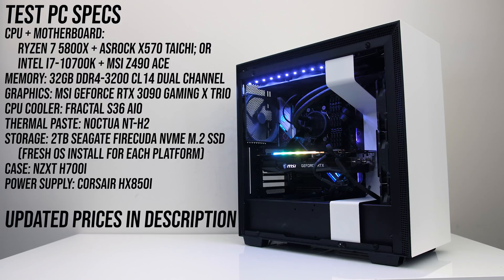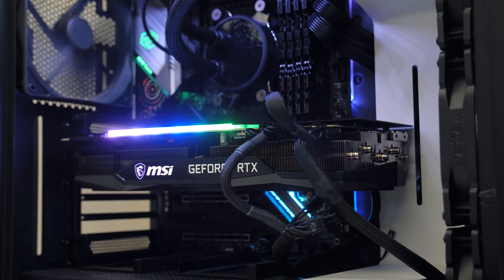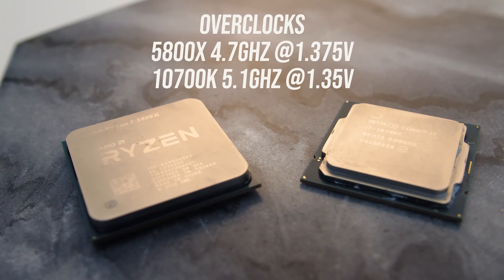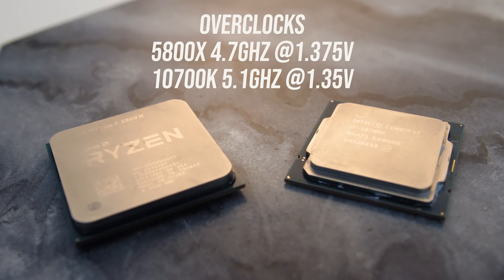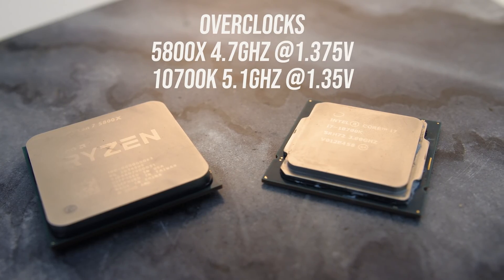Both processors were tested in the same system, but I've had to change motherboards. For the 10700K I'm testing with the MSI Z490 ACE motherboard, and for the 5800X I'm using the ASRock X570 Taichi. The rest of the components were otherwise the same — I've tested with 32GB of DDR4-3200 memory running in dual channel at CL14, and with MSI's GeForce RTX 3090 Gaming X Trio graphics card to minimize bottlenecks. Neither processor comes with a cooler, so I've used my Fractal S36 AIO with Noctua NT-H2 thermal paste for comparable results. I've tested both CPUs at stock, and with all-core overclocks applied: 5.1GHz on the 10700K and 4.7GHz on the 5800X. The Intel system also had MCE disabled with no power limits.